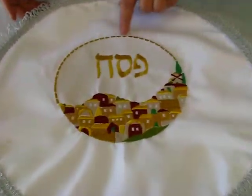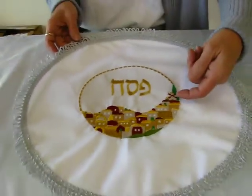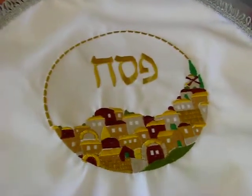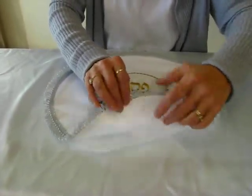We have beautiful gold embroidery with the word Passover, or Pesach in Hebrew. And then you have the famous Jerusalem windmill and the Jerusalem scene in golds and maroons and tans. This matzah cover features three individual pockets for the matzah at the Seder.